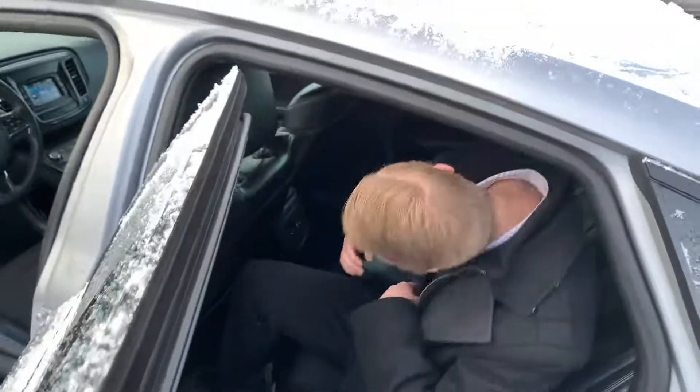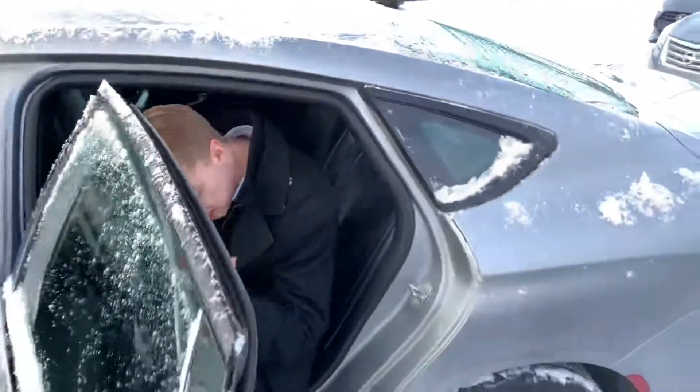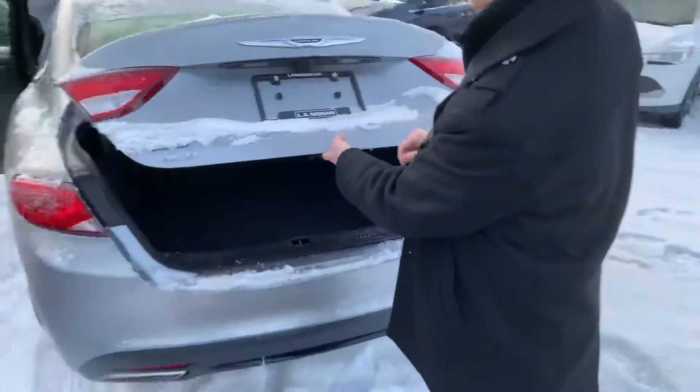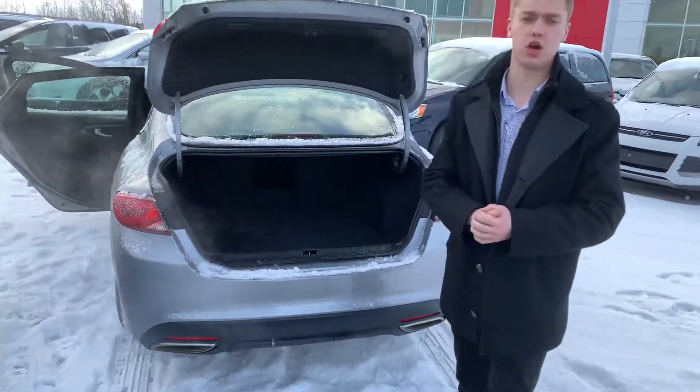Moving on to the back, I'm 6'1" and I still have tons of headroom and tons of legroom. I know it doesn't look like it, but there is a little bit more headroom in the back there. Coming into the trunk space, you're going to get your backup camera tucked away nicely — any snow, dust, or whatever you get on there — and you're going to get tons of cargo space as well.